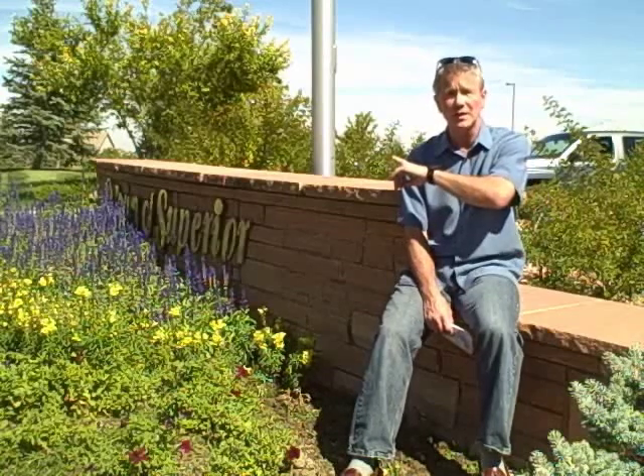The price range overall in Superior of homes that are for sale is pretty broad. We've got homes for sale as low as $250,000 over in Sagamore to almost right at $900,000 for a home in the gated community called Waterford. That home is over on Wiggins and it just came on the market about a week ago.